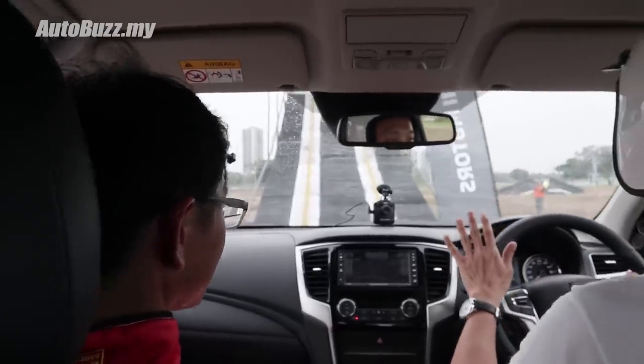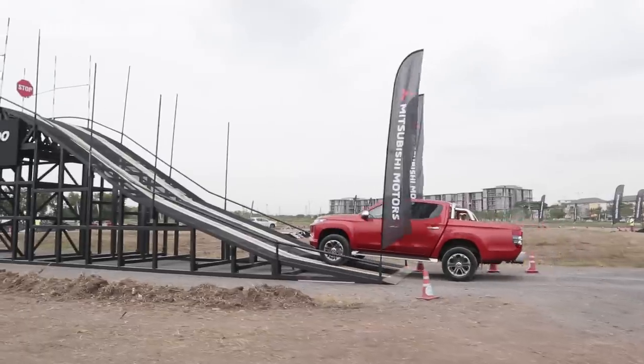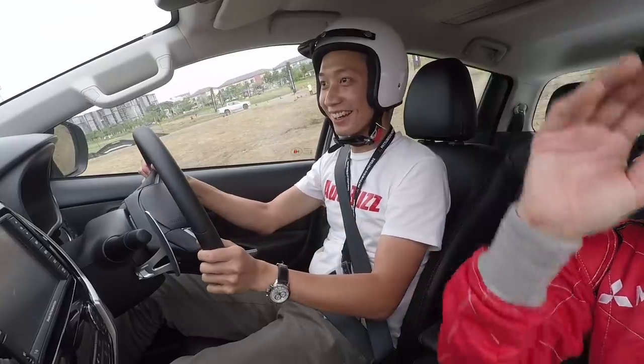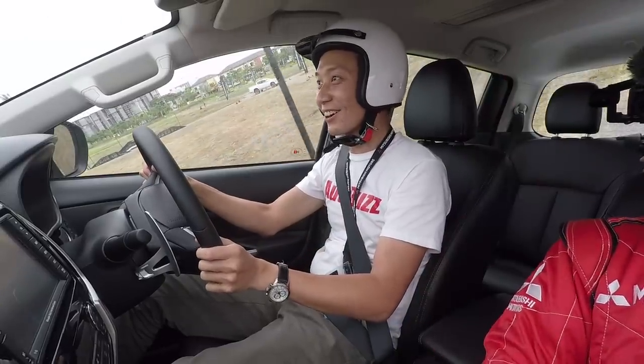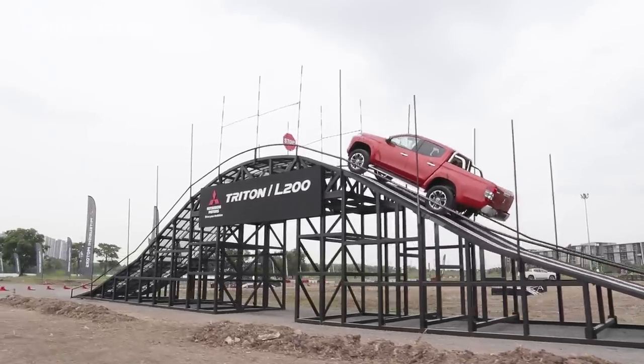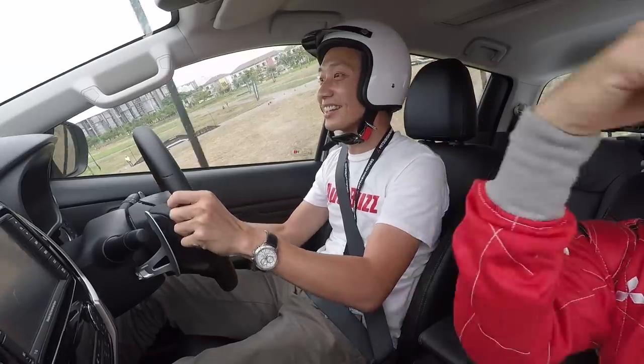Gently on the power. How high is this slope? Maybe five meters. Oh my god — all I see is the sky. Gently feeding in the power, to the left a little.